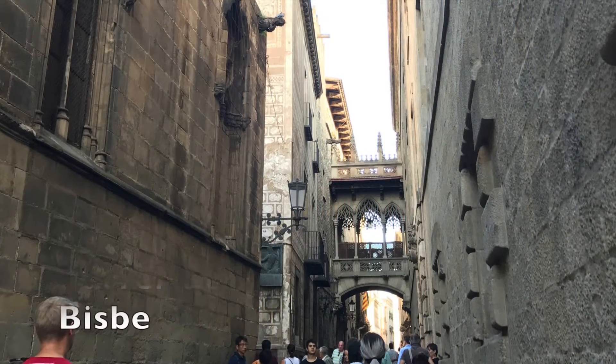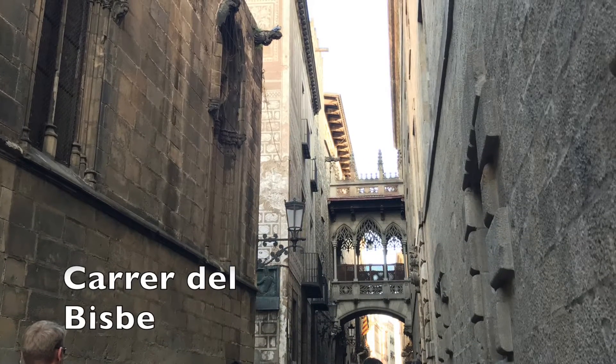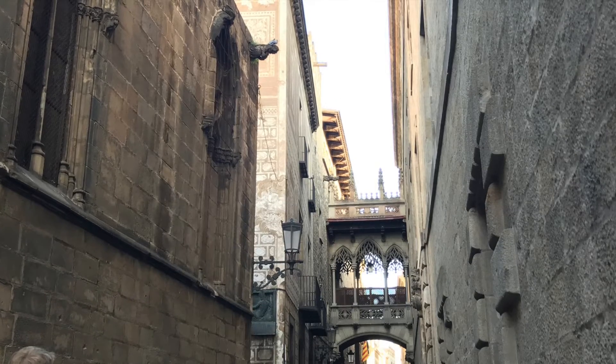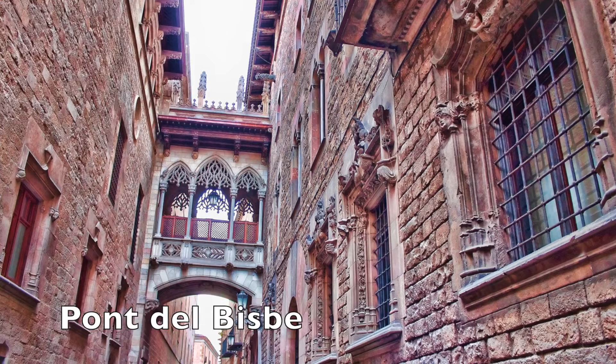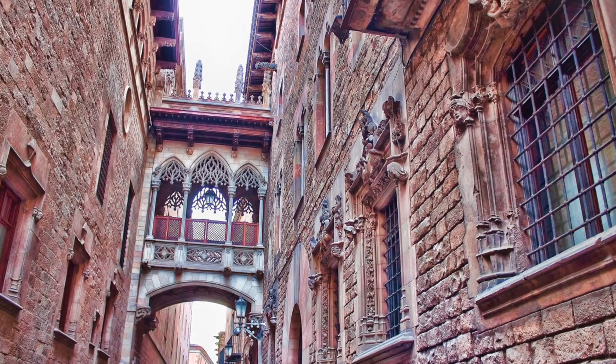Perhaps the most famous of streets in the Gothic Quarter is Carrer del Bisbe, home to the Pont del Bisbe, a small bridge connecting the Palace of the Generalitat de Catalunya with the House of the Canongues. This famous structure was designed by Joan Rubió i Bellver in 1928, and is, without doubt, one of the most photographed parts of the city.